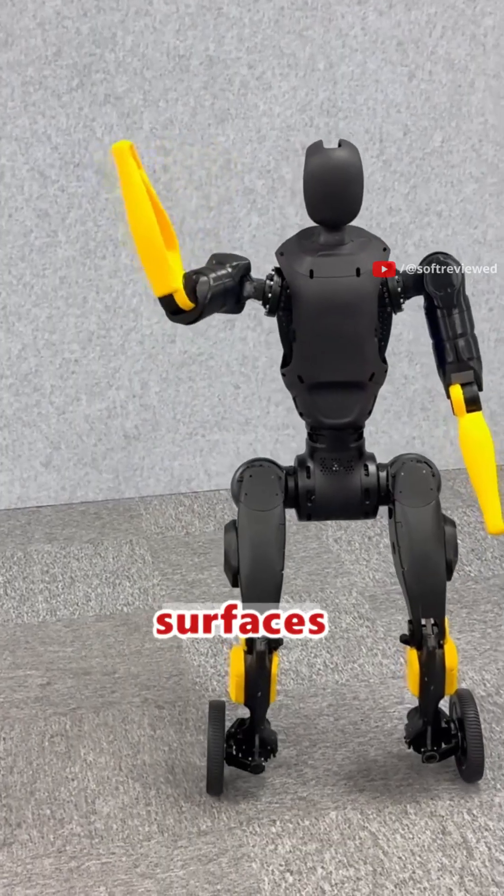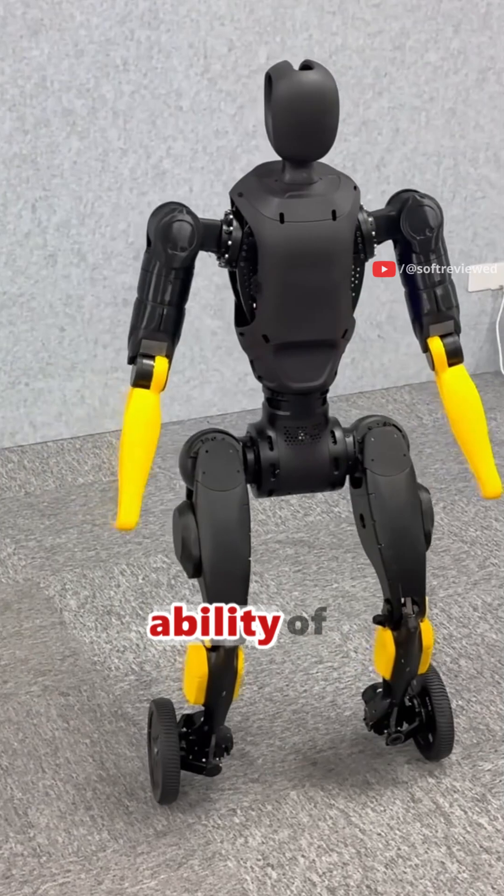The X2N combines the speed and efficiency of wheels for flat surfaces with the obstacle-climbing ability of legs.